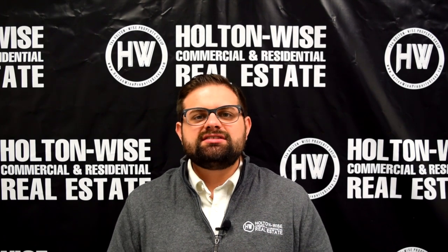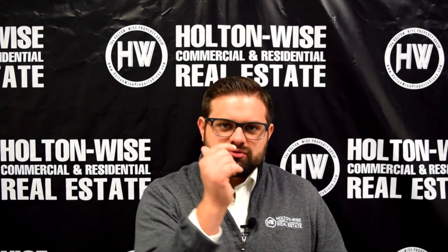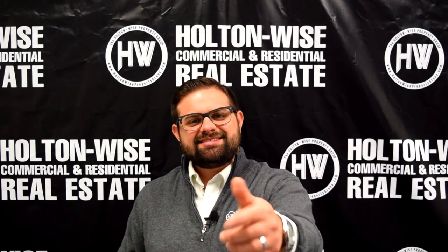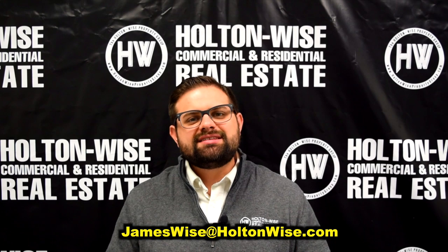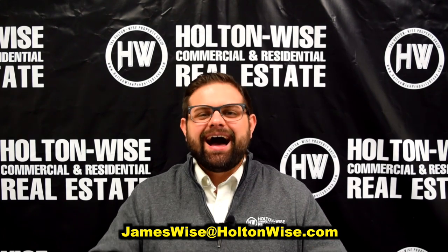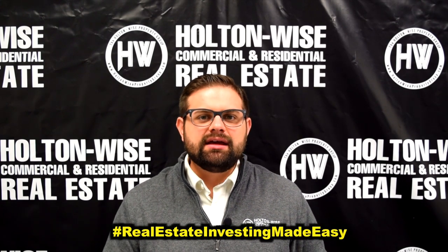That's why millions of investors like myself and many of you watching this content have chosen real estate investment as the vehicle to grow their net worth. Well, that's all I have for you today. Subscribe to my mailing list to see content like this every day, subscribe to the channel, check out the educational content, and send me an email at jameswise@holtonwise.com if you're ready to make an offer today. I'm James Wise with Holton Wise and this is real estate investing made easy.